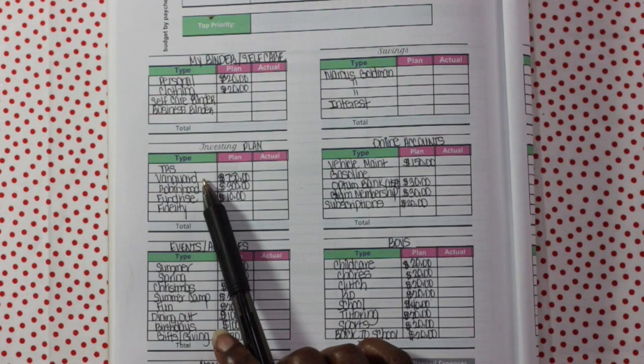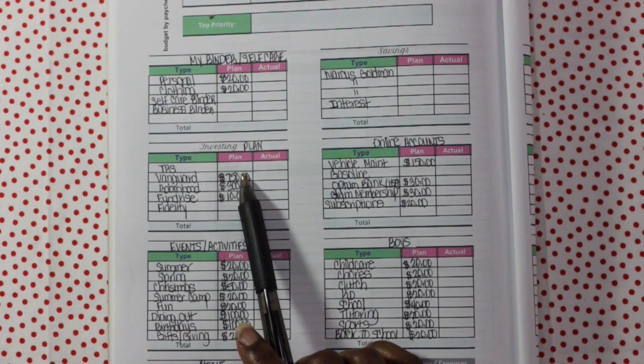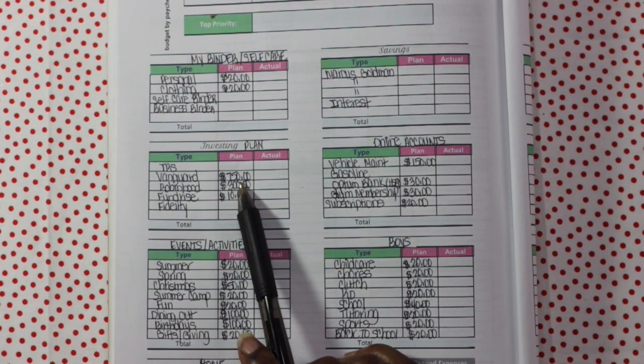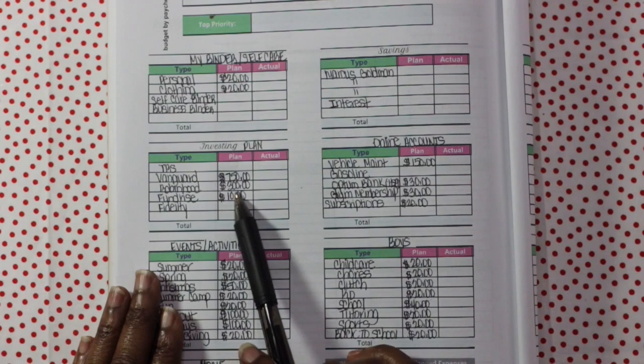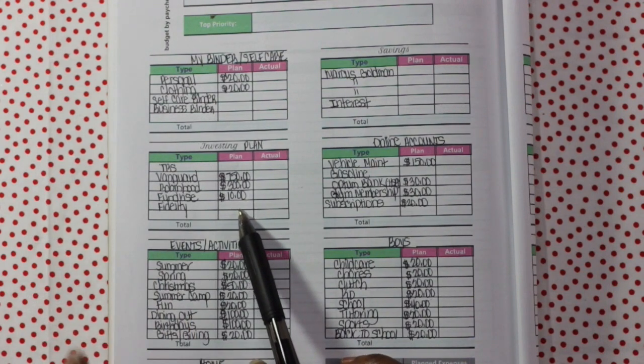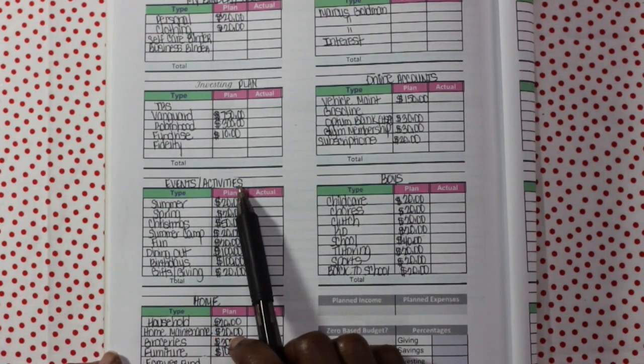Next we have the investing plan. That includes TRS, which is my Teacher Retirement System account — I don't ever know how much is coming out of that until the money comes out because I don't know my exact income per month. Vanguard gets $750. My plan is to max out my Roth IRA again this year — the max you can contribute is $7,000. Then we have Robinhood — going to contribute $300 to that. Fundrise gets $10. And Fidelity — I do want to start contributing to this again as a regular bridge brokerage account, but I need to figure out how much I'm going to invest.